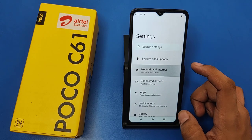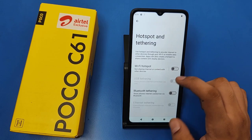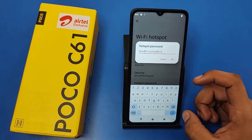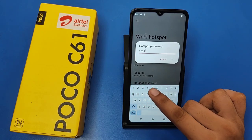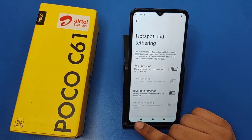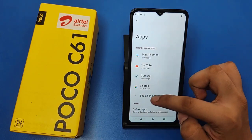First, you have to click on Settings, then click on Network and Internet. Here it is — Hotspot and Tethering. You have to click on Hotspot. Here it is, and you have to change the password like this. If it is not there, then you have to change the password. Click on OK and press back like this.